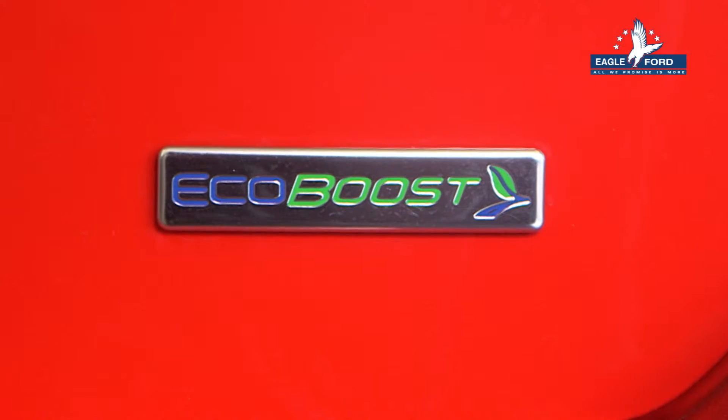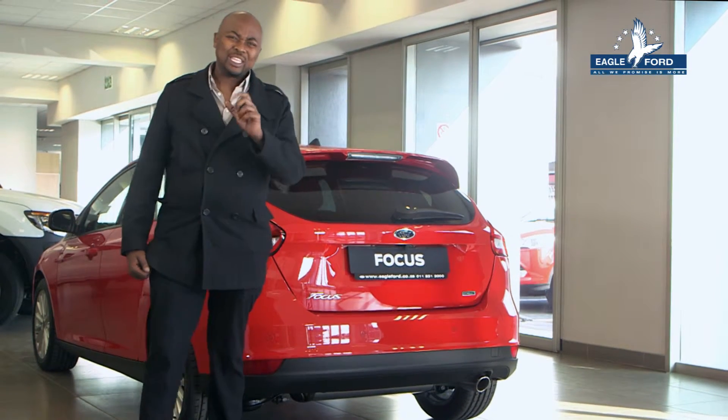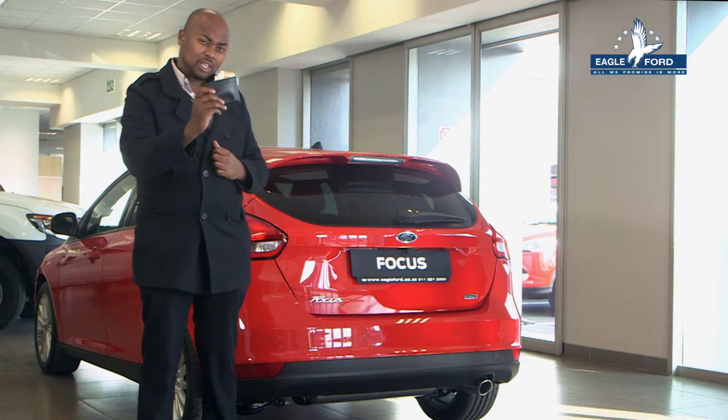Ford have added EcoBoost engines to their lineup, lowering their carbon emissions and making it the most fuel-efficient Focus yet. My wallet thanks you, Ford.